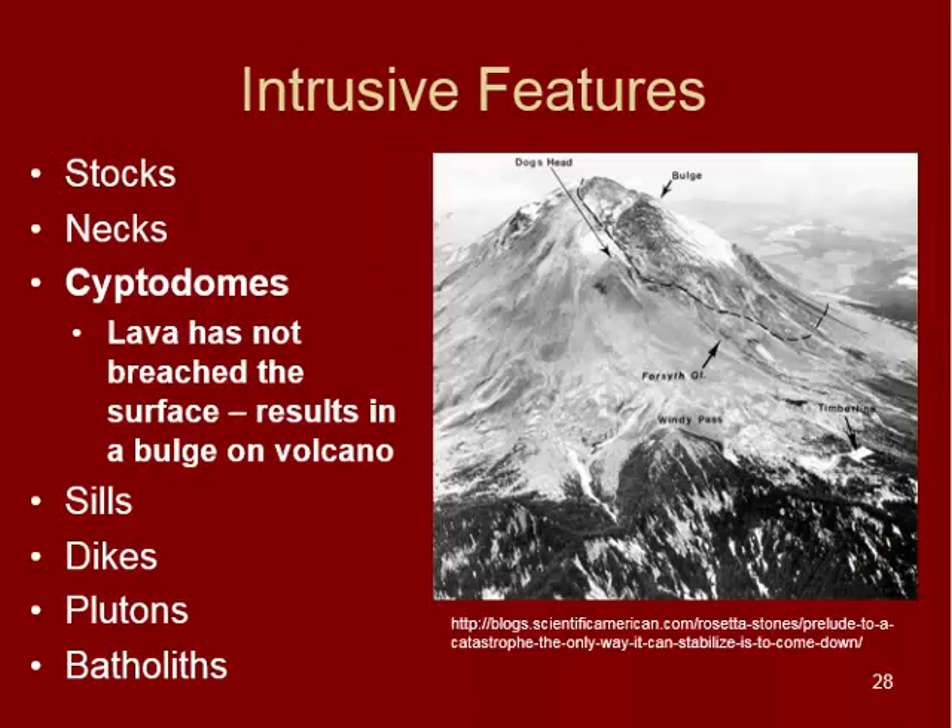Cryptodomes are tricky and difficult to pinpoint. In these cases, lava has not yet breached the surface, resulting in a large bulge on the side of a volcano. Mount St. Helens showed signs of this before it erupted. However, that rising magma never actually cooled underneath the volcano — it erupted. So a cryptodome started to form but was then destroyed by the eruption.